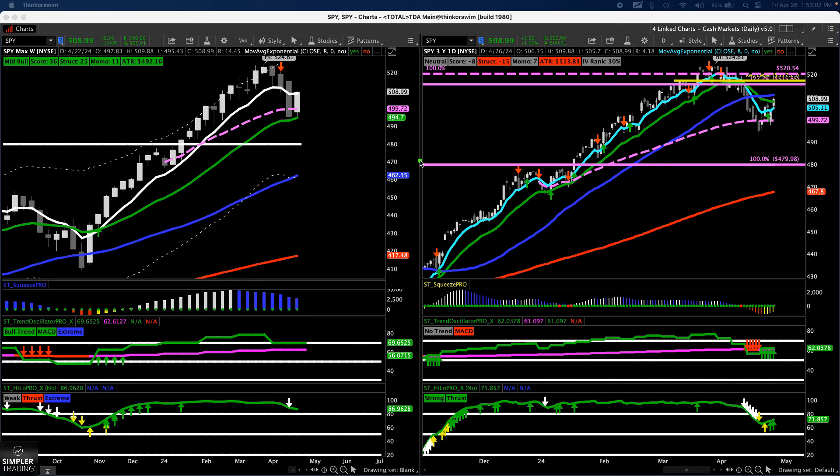Next week is also Fed, as well as some more mega cap tech earnings. As we go into next week, I ask my indicator: do we have any edge going into next week? And the indicator says you are neutral, negative 8 — and this is out of 50 — so negative 8 is not really much of anything, that's why it's neutral.